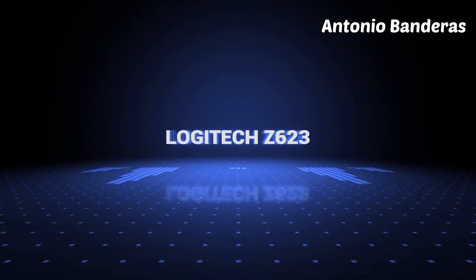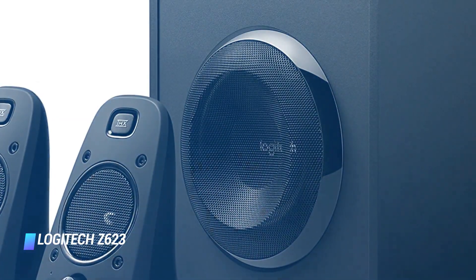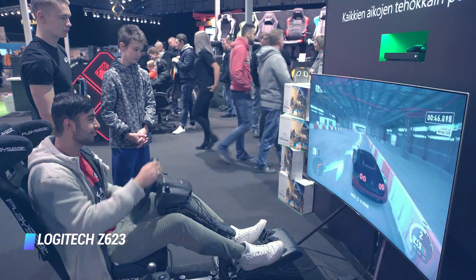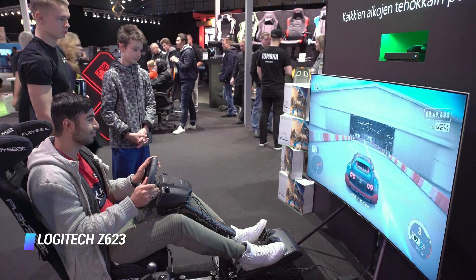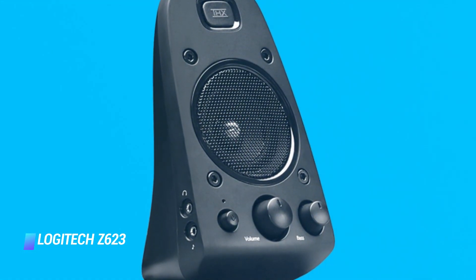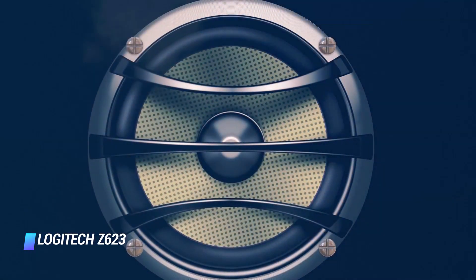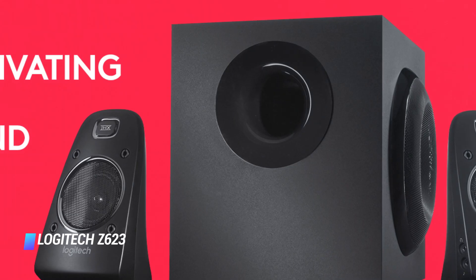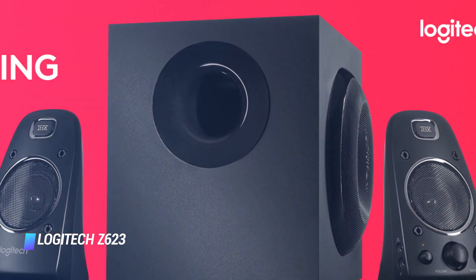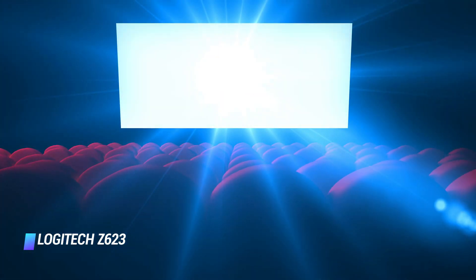Number 2: the Logitech Z623. They may be more expensive than you'd expect to pay for Logitech, but the Logitech Z623 speakers are still pretty reasonable considering that they're an audio beast. The Z623 may look like a typical set of speakers, but the subwoofer produces a powerful deep sound that can easily be adjusted up or down based on your preference. As a bonus, these speakers have an impressive soundstage with great highs and mids, making for an extremely immersive gaming and movie audio experience.